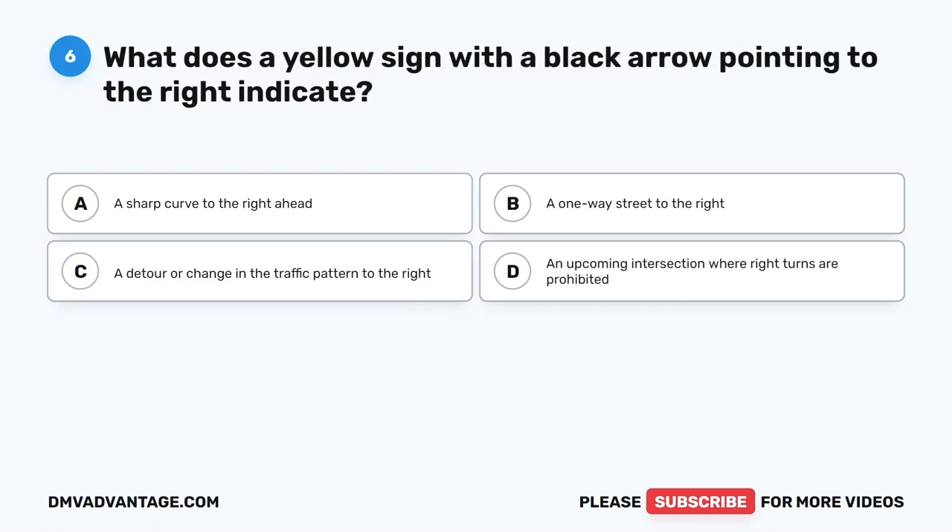Question 6. What does a yellow sign with a black arrow pointing to the right indicate? A. A sharp curve to the right ahead. B. A one-way street to the right. C. A detour or change in the traffic pattern to the right. D. An upcoming intersection where right turns are prohibited.